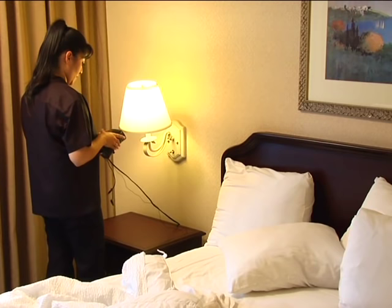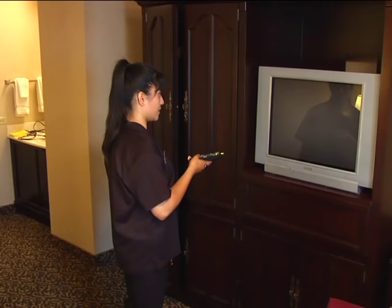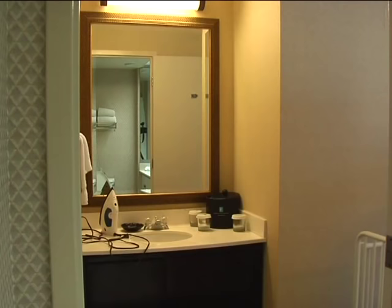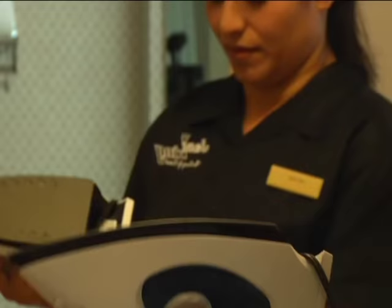Make sure the clock is set to the correct time and make sure the alarm is turned off. If the clock time needs to be adjusted, do so. Also, check the television and remote control by turning the television on and then off. At each window, open the drapes. If there's a roll-away or crib in the room, check the condition and remake the bed. In checkouts, take it to the proper storage room, but leave it set up in a stay-over room.